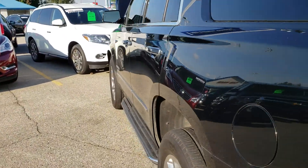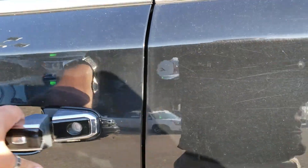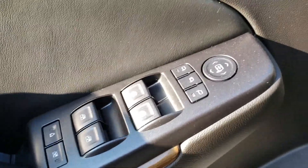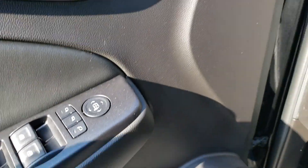I'm going to hop into the driver's side here and take a look at a couple of options the vehicle comes equipped with. You can see all your window options, power folding mirrors, and over there you have your memory seats.